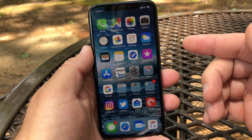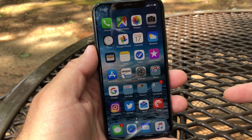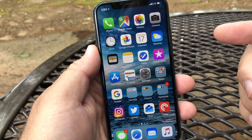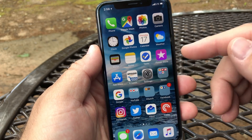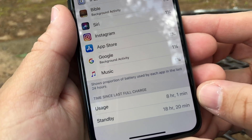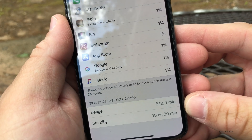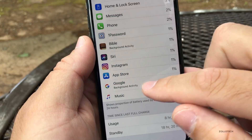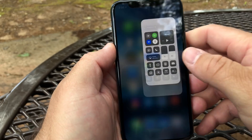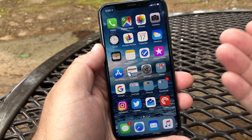It will take a few days to know how battery life is on beta 6. I was about ready to record my follow-up for beta 5 when this came out. I did take some screenshots of beta 5 battery life — 8 hours and 1 minute of usage, 18 hours and 20 minutes of standby, at 14%, not charging all day. Not as good as the previous beta for me, but pretty good overall.